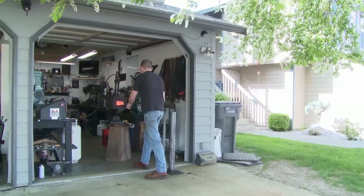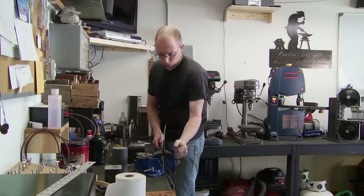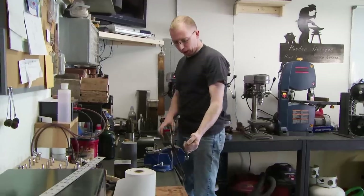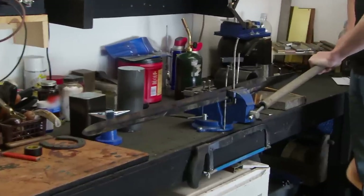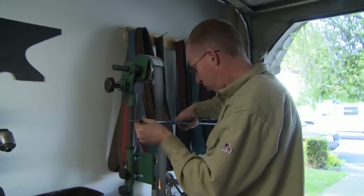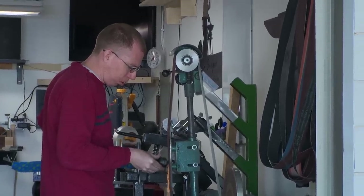Any time that thing got hot in the forge, it would warp — I could literally watch it bend. This is called a three-pin straightening method. I'm going to either straighten this blade or I'm going to snap it. I really don't like doing this. Luckily, the blade didn't break in the vise. I was able to fix the warp. Now I've got to get this sword finished.